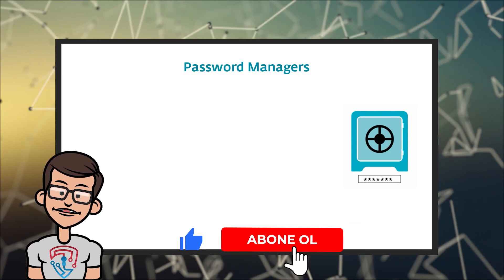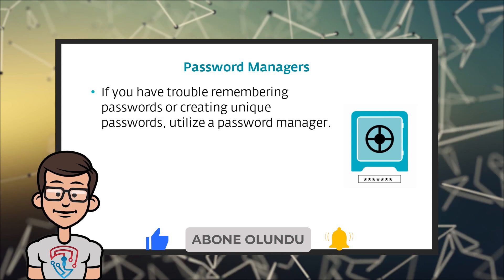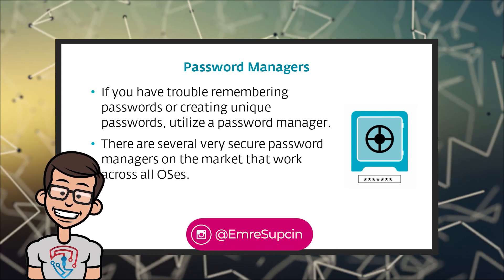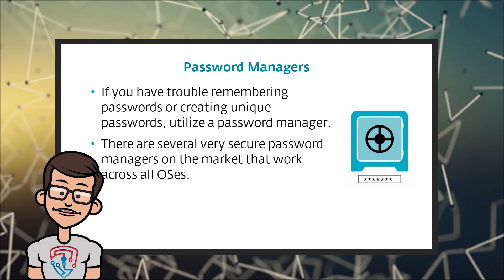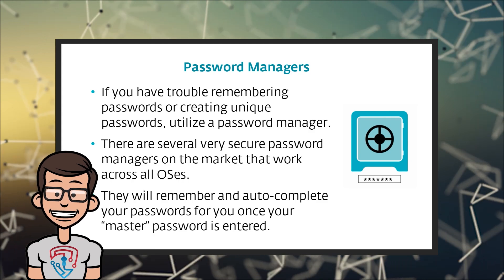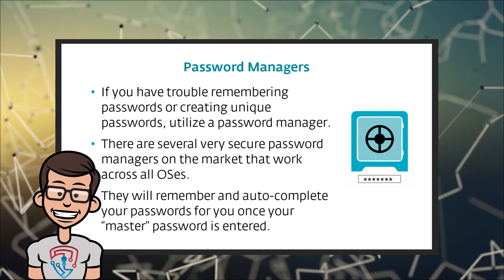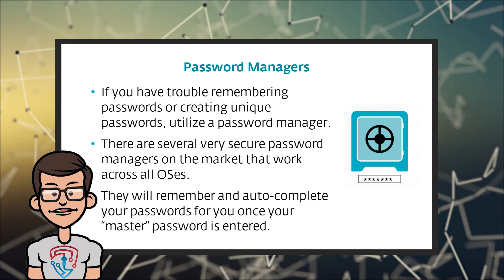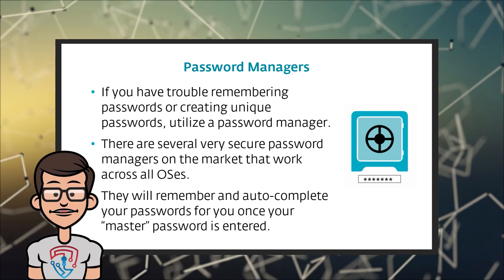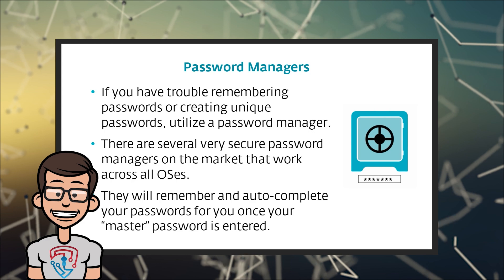How do you help yourself to remember passwords or to create strong passwords? There are lots of password managers out there that will help you create a strong password and will even auto-fill your passwords into your web browser. So whenever you start a new web session, it will ask you to enter your master password, which is something you should keep very complicated and should never tell anyone. Then, once you enter that master password, if you go into any website that requires a username and password, it will automatically be completed for you.